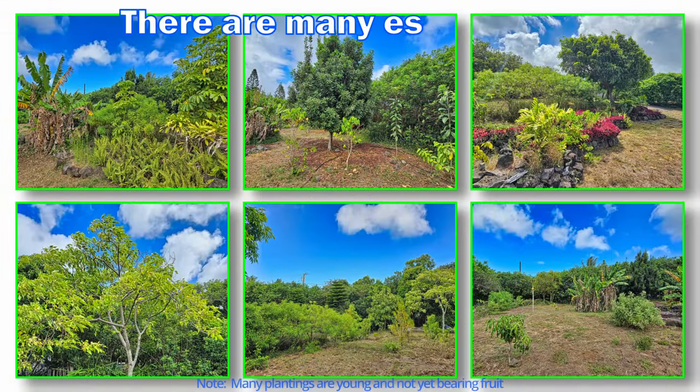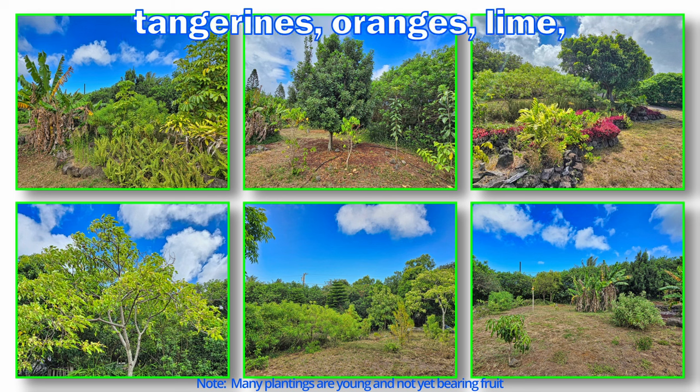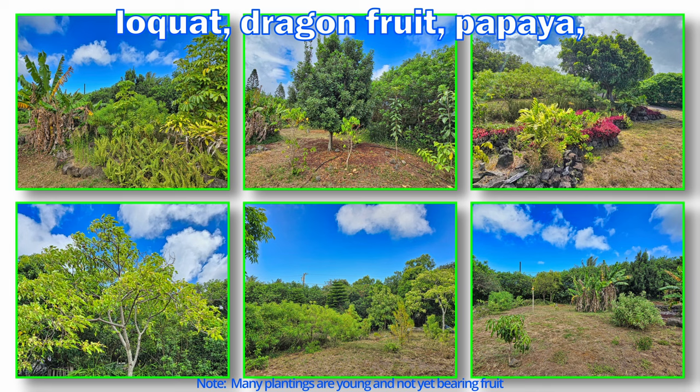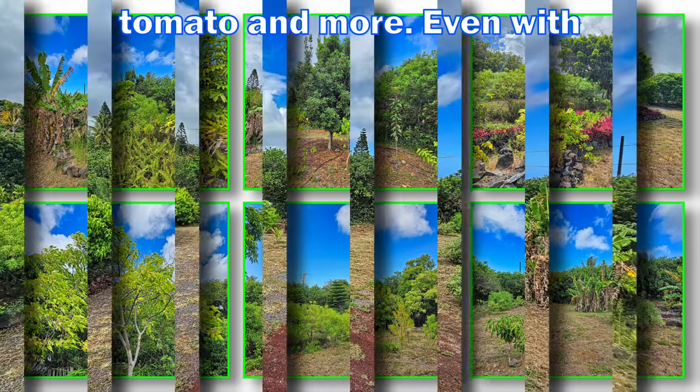There are many established plantings including banana, mango, tangerines, oranges, lime, ulu, avocado, coffee, macadamia nuts, lily koi, loquat, dragon fruit, papaya, pineapples, allspice, tomato, and more.